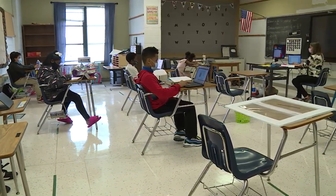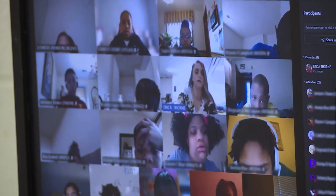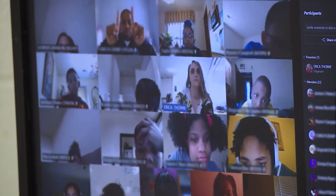Nine tenths plus two tenths. Show me on your hands. What would that give me as my new numerator? Good job, Karis.